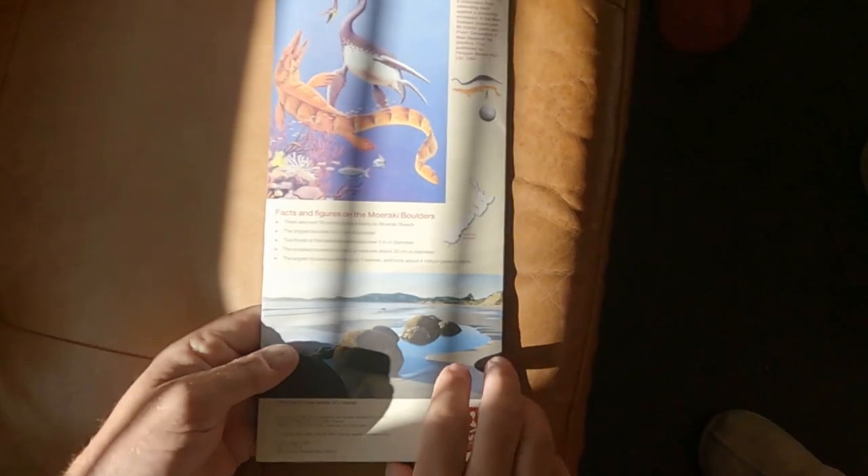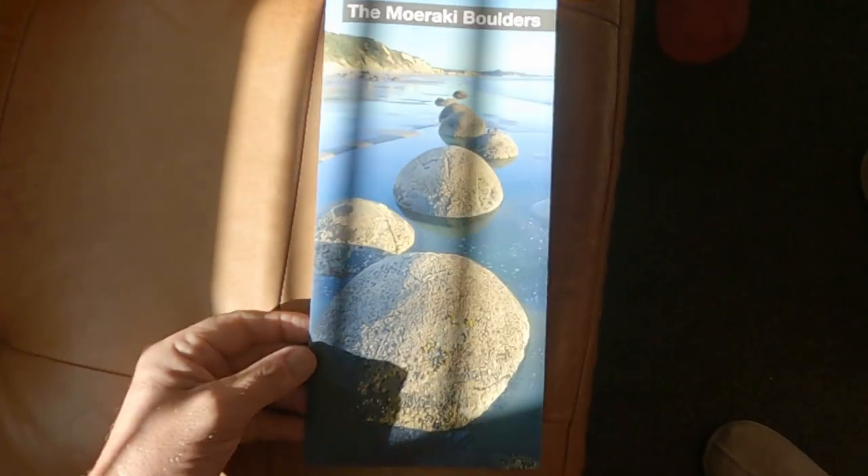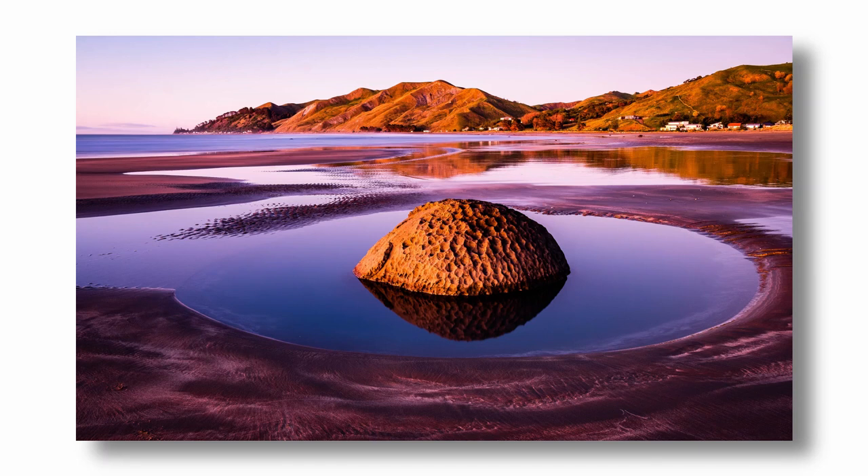Welcome to the incredible Moeraki Boulders on the east coast of the South Island, New Zealand. Spherical concretions — absolutely incredible. I've been photographing them for a while now up at Port Erie Beach in Hawke's Bay, close to where I'm based. But this is the big field. This is where they are — a world famous spherical concretion site. It's stunning.